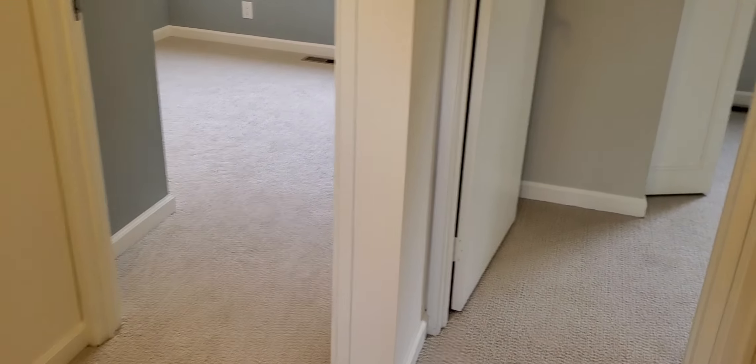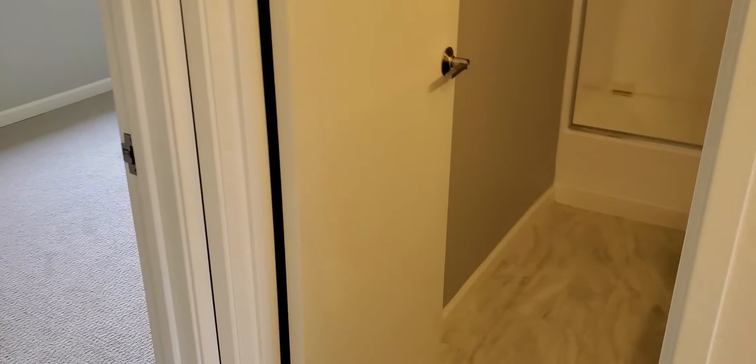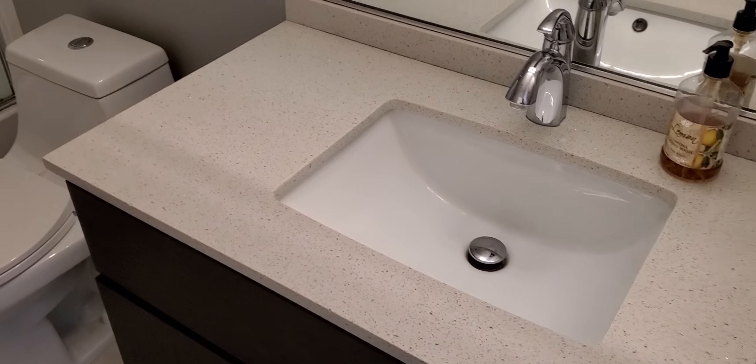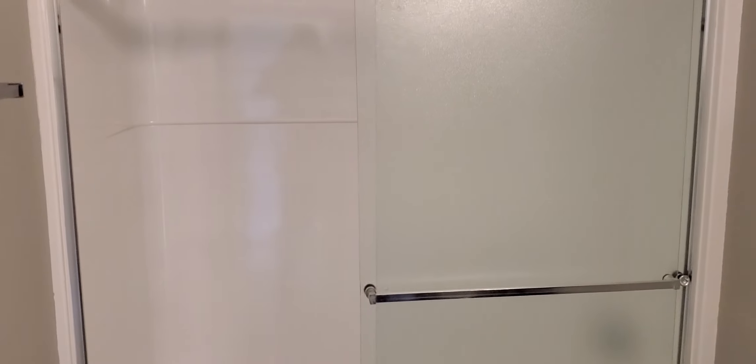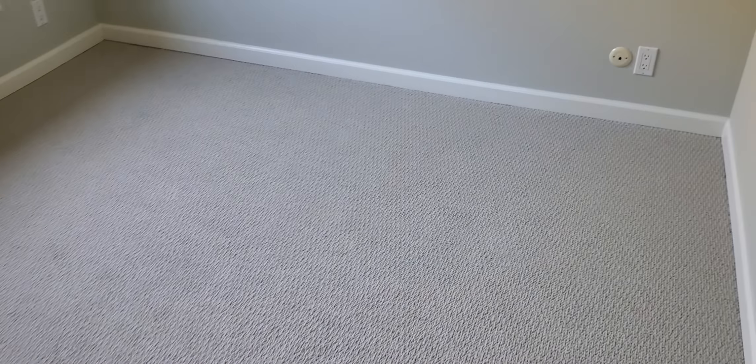Nothing special there. Then here's the hallway that has two bedrooms. First we're going to see the second bath with the tub. And bedroom number two — smaller.